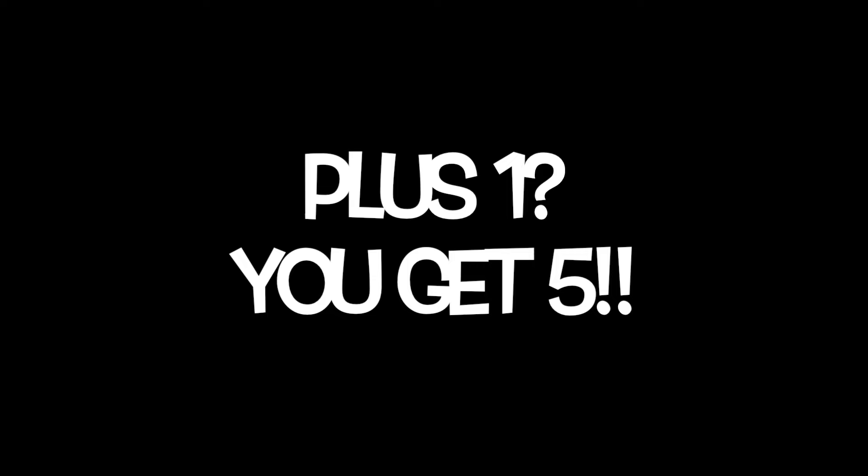What's the smallest number in two plus three? It's the two. Double the two, you get four. Plus one, you get five. Two plus three equals five.